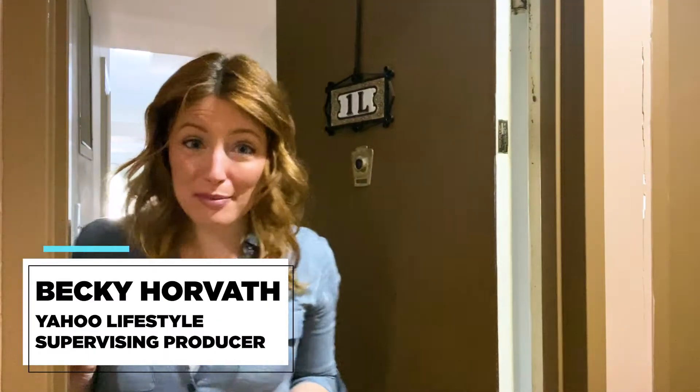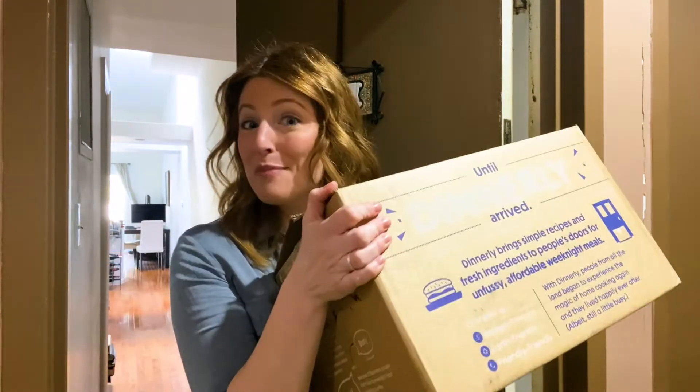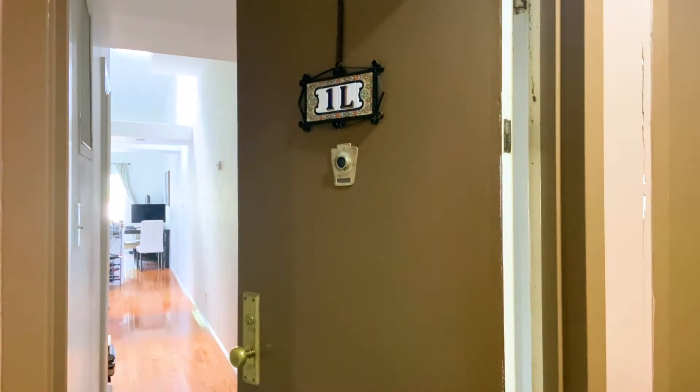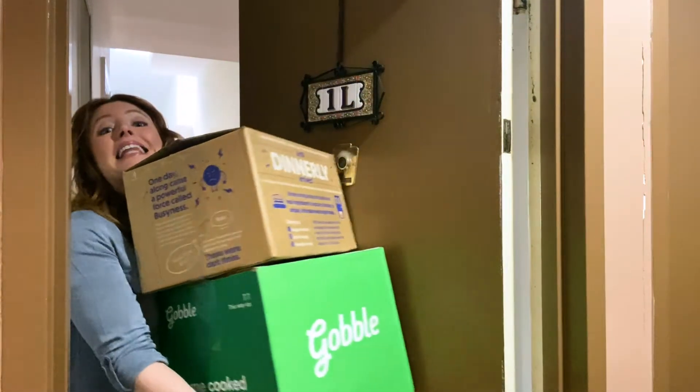Hey! You working for Moe? Me too. So I figured right now is the perfect time to try a meal delivery kit — or, kits. Can you get the door for me? Thank you.